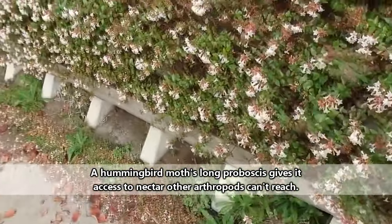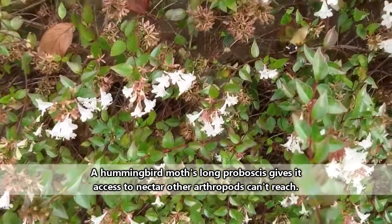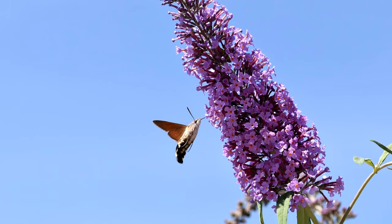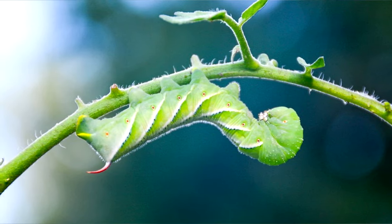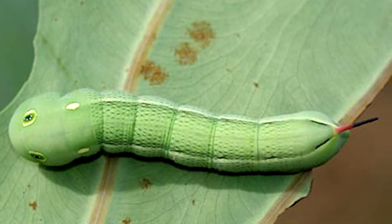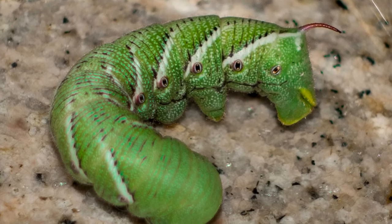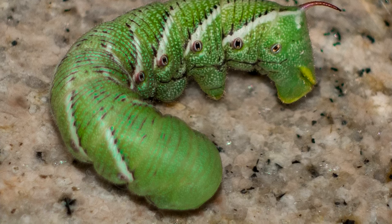Hummingbird moths drink nectar from flowers and usually pick the long tubular kind like honeysuckle and bee balm. Of course, that's only half the story, since hummingbird moths don't start out with wings. The other common name for hummingbird moths — hornworms — comes from their larval stage. Hornworms get their name from the pointy part of their rear end, which doesn't present any threat even though it looks a bit imposing.